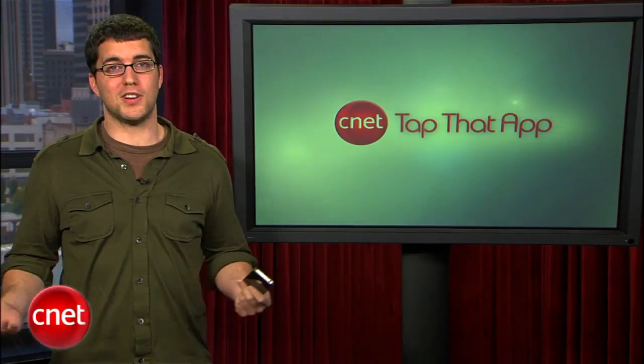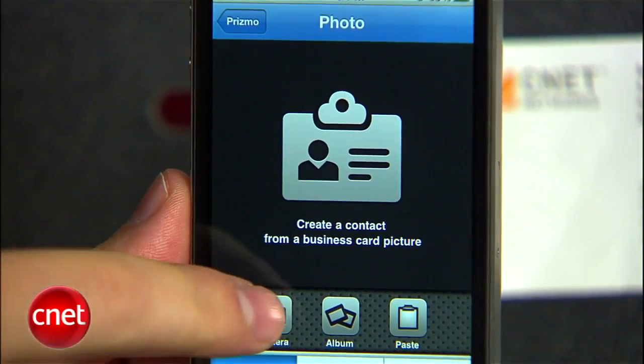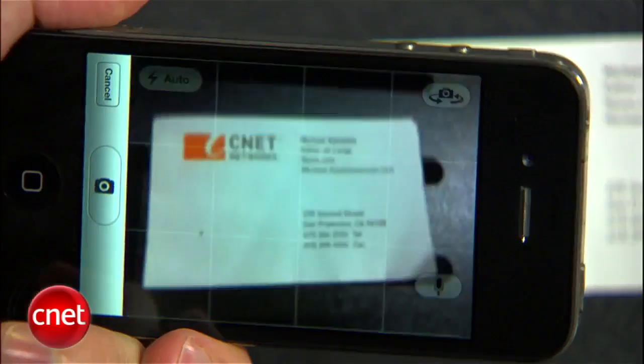To start out, you just tell Prismo what you want to scan. It does business cards, plain text, whiteboards, and bills. For this demo, we're going to use a business card. The app includes a handy on-screen grid to help you straighten out your shot.